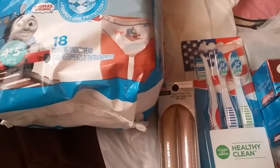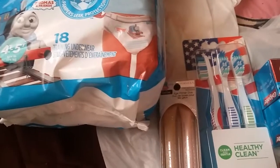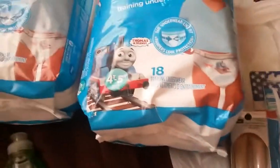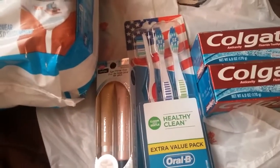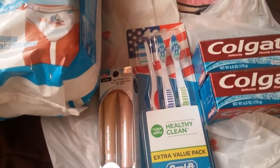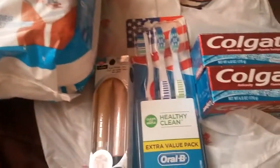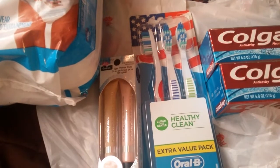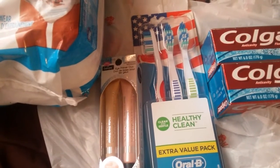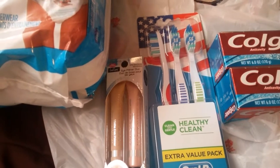If you count what I spent — $5.23 out of pocket and $5 in extra care bucks — that's like $10.23 total. It was worth it just for the pull-ups. To me, it's like buying the pull-ups and getting everything else for free, because even if I bought the generic pull-ups at Dollar General, they're $7 a pack — that would have been $14 plus tax. So I think I got a pretty good deal. If you're not already a subscriber, please subscribe. Feel free to leave any questions below, and I hope you have a great day. God bless.